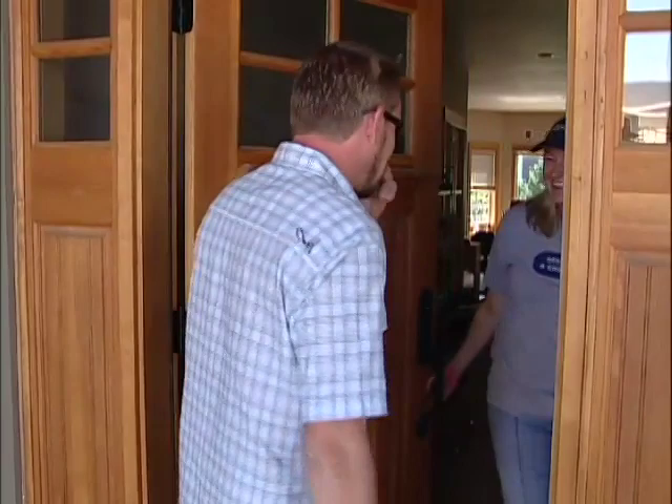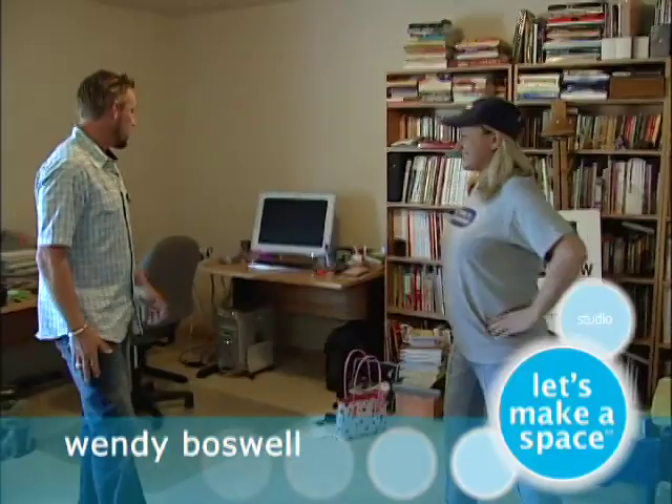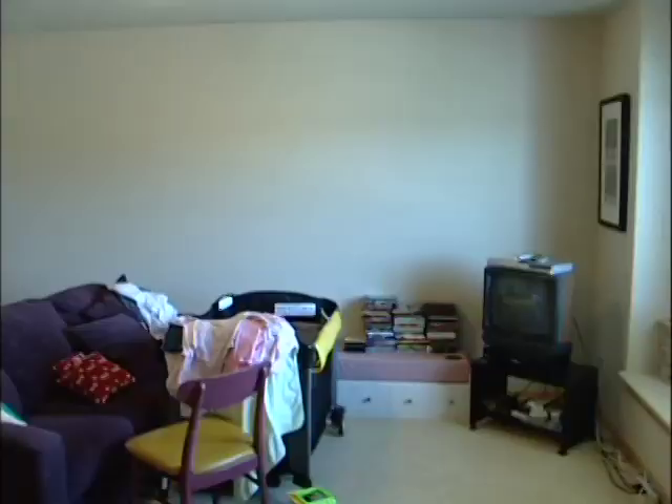Hey, Wendy! We've come to take a peek at the room. This is the big bonus room — this is where it all happens. This is where you create. Yes, create everything.